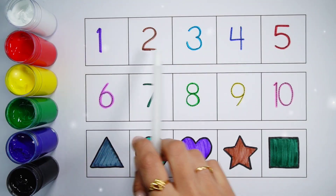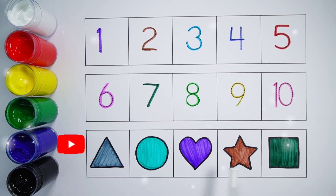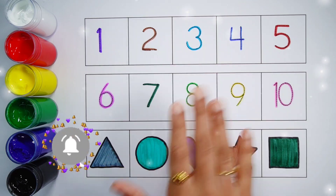1, 2, 3, 4, 5, 6, 7, 8, 9, 10. Triangle, circle, heart, star, square. Thank you so much for watching! Don't forget to like and subscribe. See you next video, bye bye!